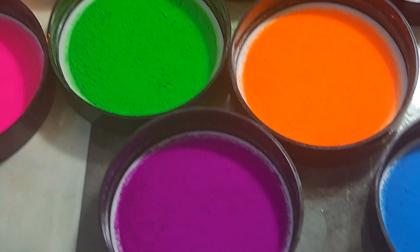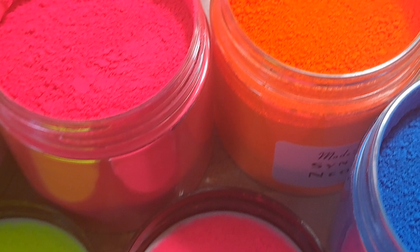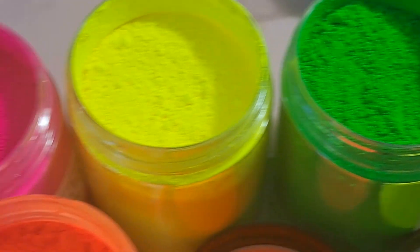You can even add them in your monomer to do acrylic nails, you could throw them in your gels. So you can use them for pretty much everything.